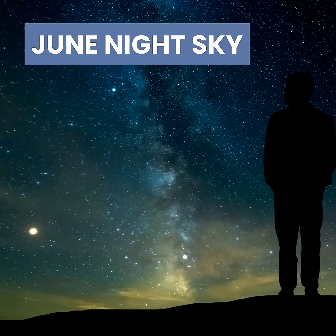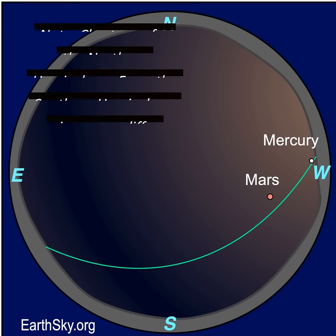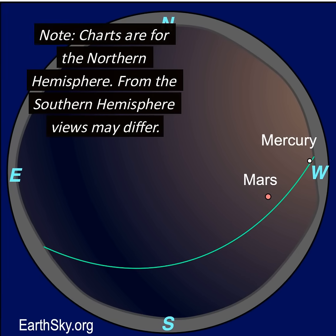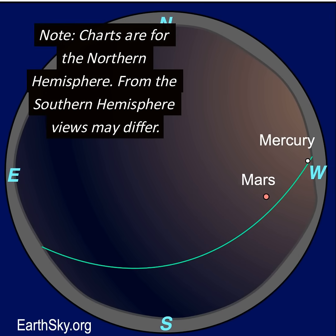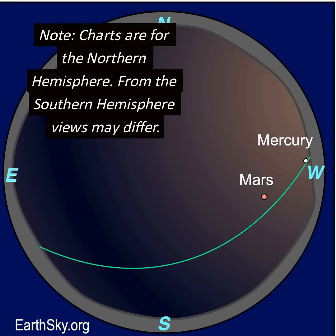Hi, this is Marcy of Earth Sky. Here are some of the highlights of the June night sky. There are two planets in the evening sky. Mercury emerges low on the horizon the second week of June, and Mars is high in the west. The moon is near Mars on June 1st, then near Mercury on June 26th, and Mars again on June 29th.